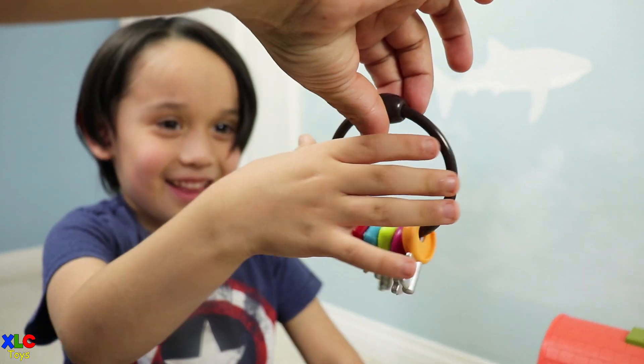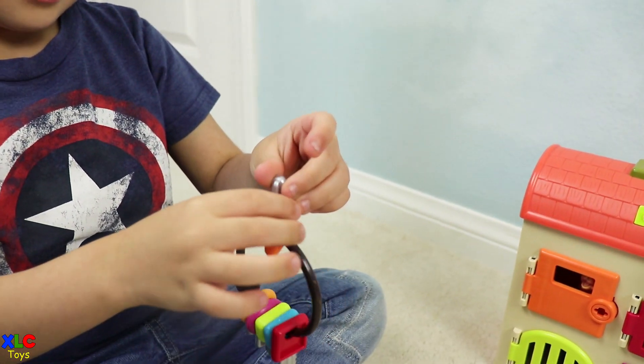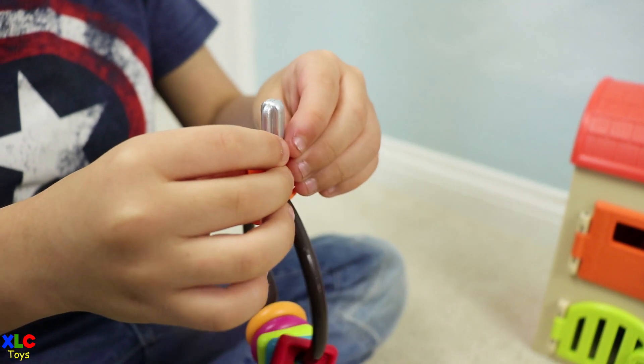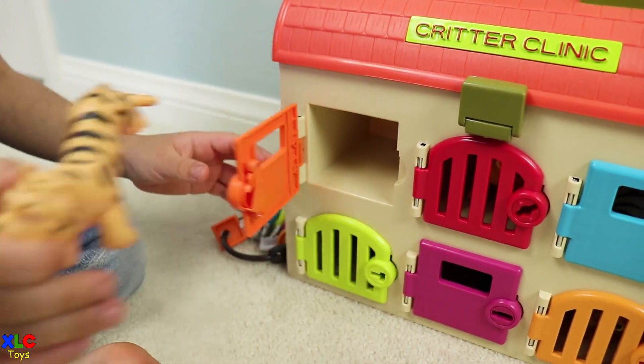Okay, little helper, which door are you going to open first? Orange door. What key are you going to use? Orange key. Good job. It's a tiger.